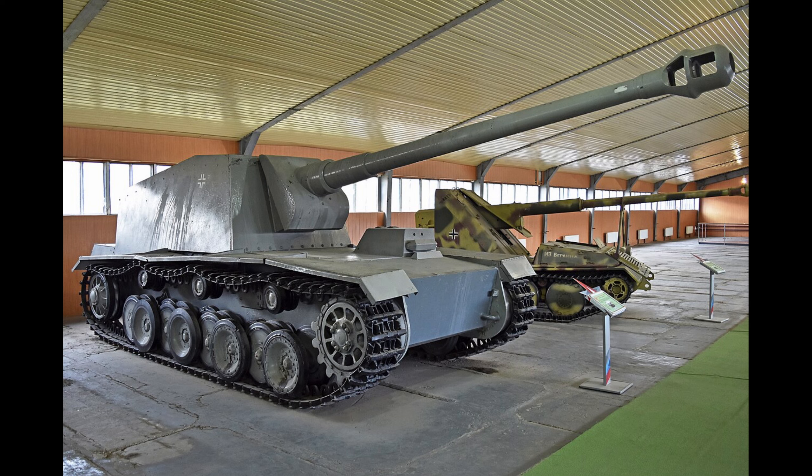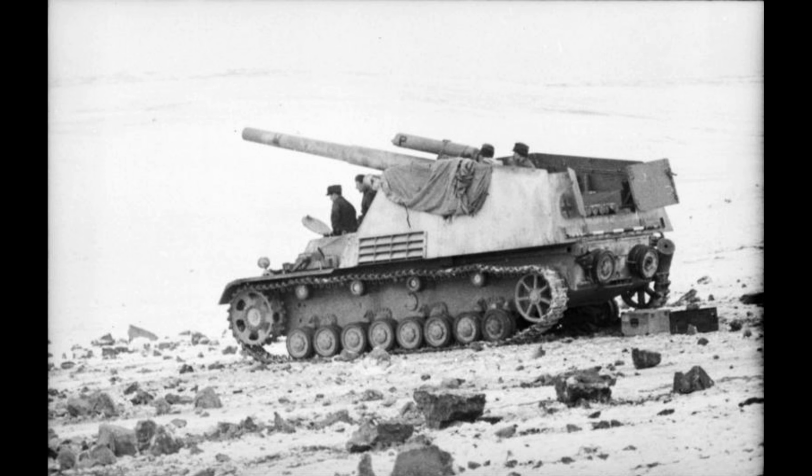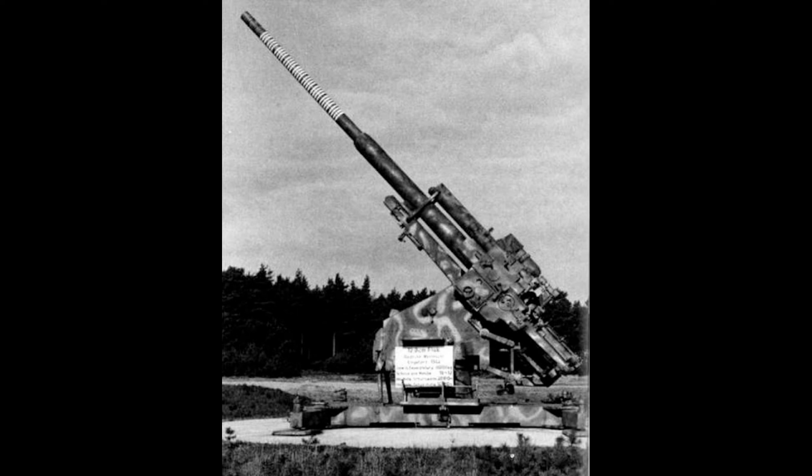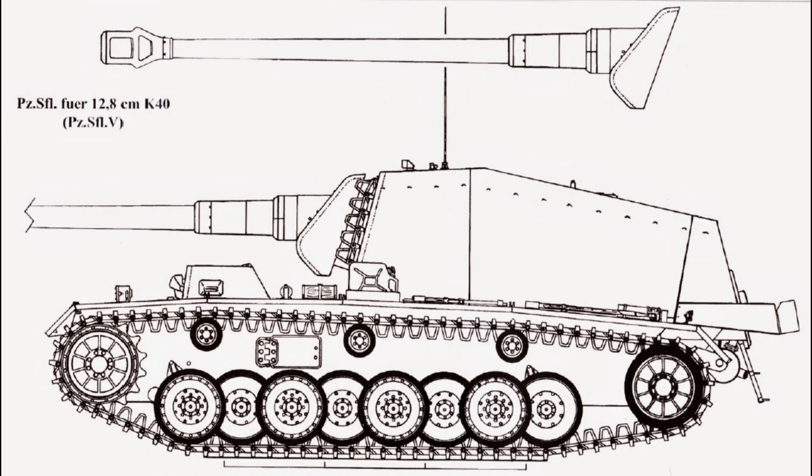An open-topped fighting compartment was fitted to the chassis, similar to the Hummel self-propelled gun. The Sturer Emil was equipped with a fixed frontal superstructure mounted with a Rheinmetall 12.8 centimeter Pak-40 L/61, a minimum of 15 millimeters of armor and a maximum of 50 millimeters of armor, a crew of five, a weight of 35 tons, a length of 9.7 meters or 31.10 feet, a width of 3.16 meters or 10.4 feet, a height of 2.7 meters or 8.10 feet, and a max speed of 16 miles per hour.